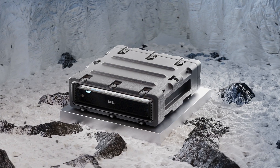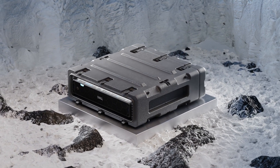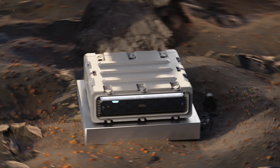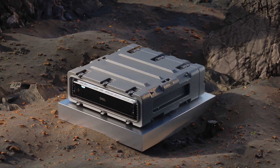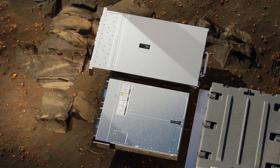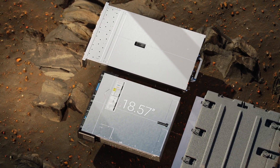The rugged XR7620 is built to withstand harsh environments, including dust, shock, and extreme temperature ranges from negative 5 degrees to 55 degrees Celsius. This short-depth server measures less than 18.6 inches, fitting in the most space-constrained locations.